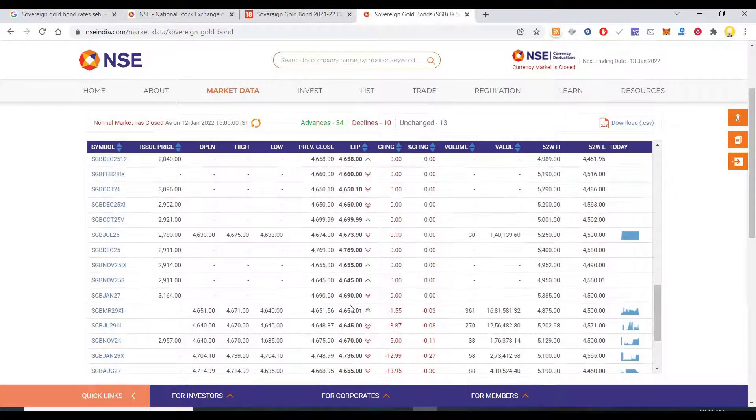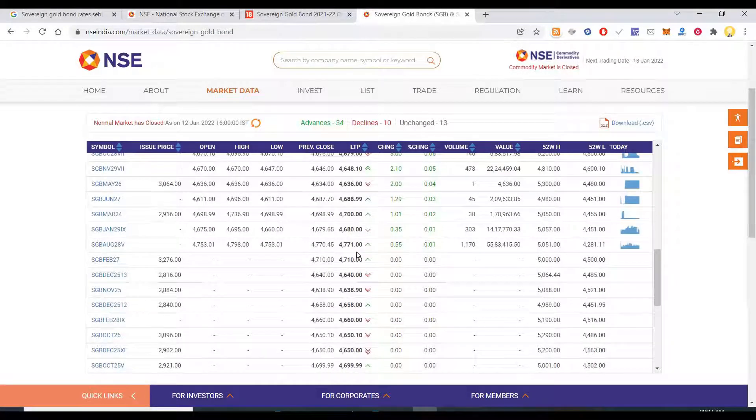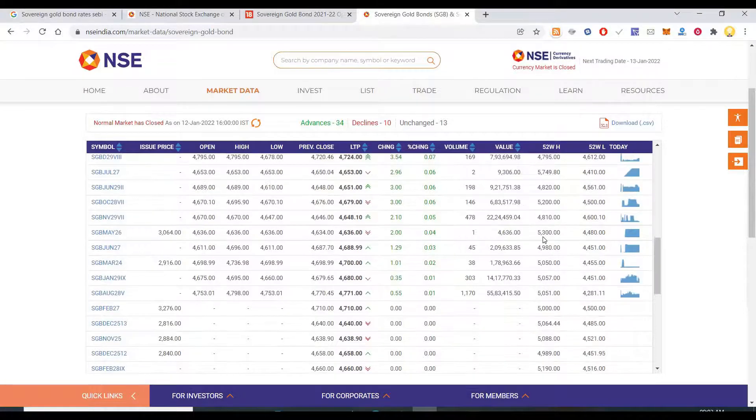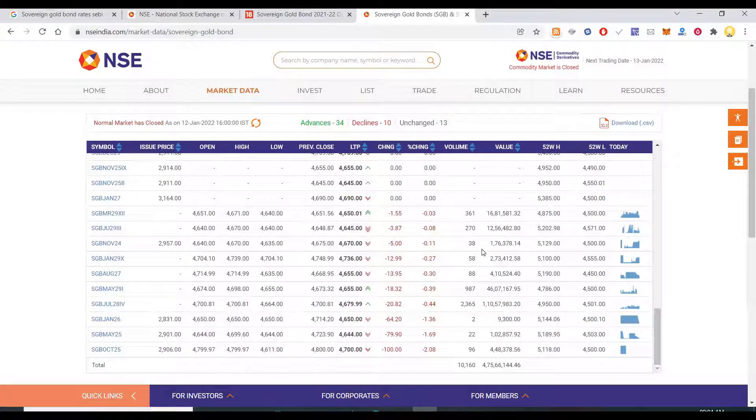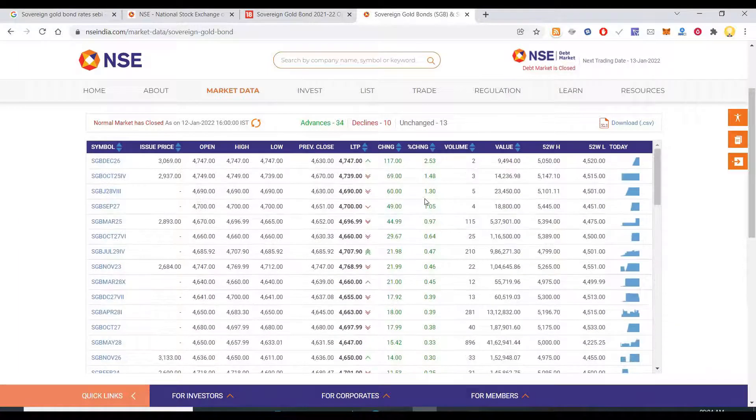So in my opinion it makes more sense to buy existing gold bonds when you can get them at a discount — less than the price offered for the current tranche. You have to monitor prices regularly. Some people may have bought these bonds at a higher price but don't want to hold till maturity, so they sell in the stock market. That's when you go and buy. The 52-week high is around ₹5300 and the low is around ₹4480; when it hits a low, that's the time to purchase.